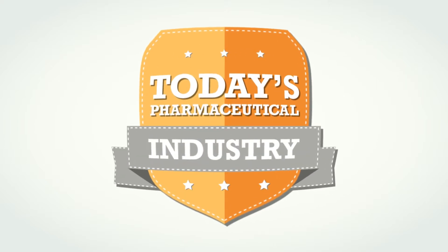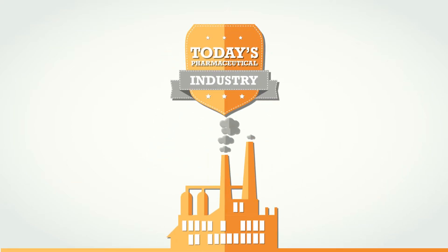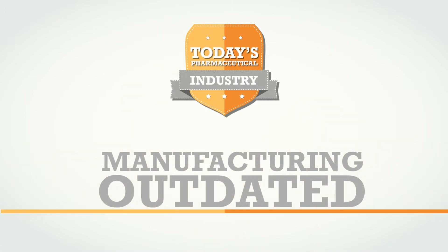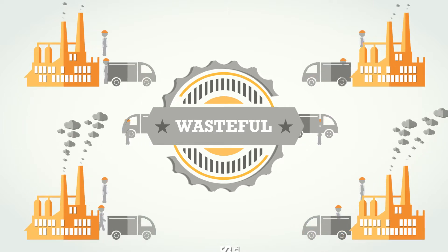Today's pharmaceutical industry is bigger, more vital, and more competitive than ever before. However, their manufacturing processes have not kept up and are very outdated. This is wasteful. The process often resembles a bakery more than a modern chemistry lab and takes place in more than one location.